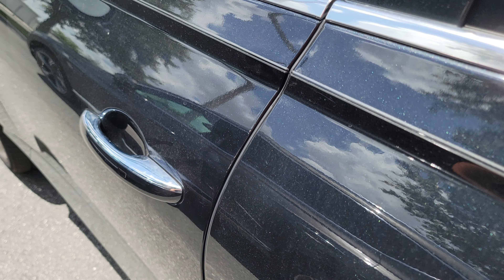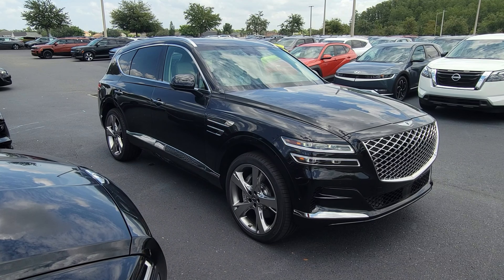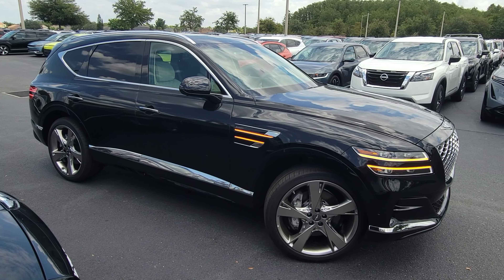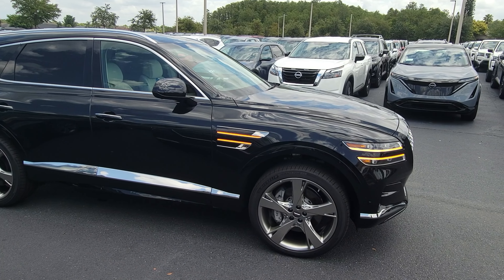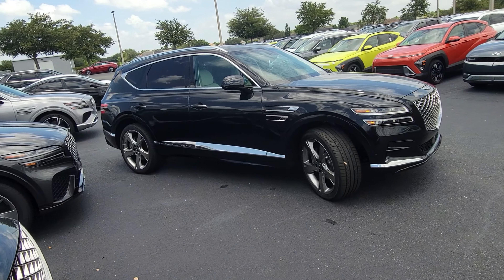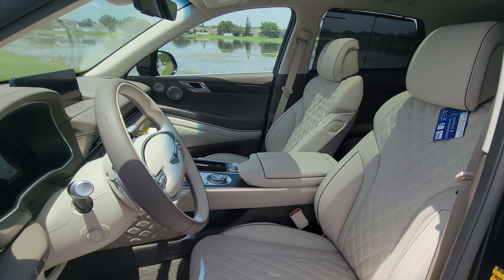Another ease-of-use feature is Genesis Smart Parking. This allows the GV80 to not only search for parking spots but lets the driver choose whether they'd like to remain inside or outside the vehicle when parking is ready to commence. Once they've decided, all the driver has to do is push a single button — either inside the car or on the key fob — and the GV80 will completely park itself.